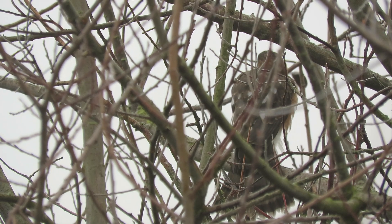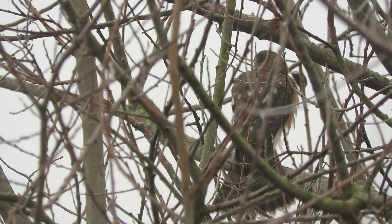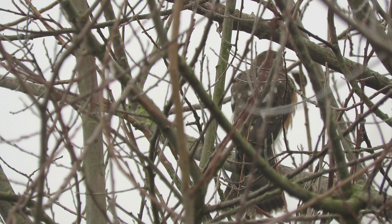It's foggy. It's 28 degrees. But the fog's starting to lift now. We'll try to figure out what we've got here — it's either a Sharp-shin or a Cooper's Hawk.